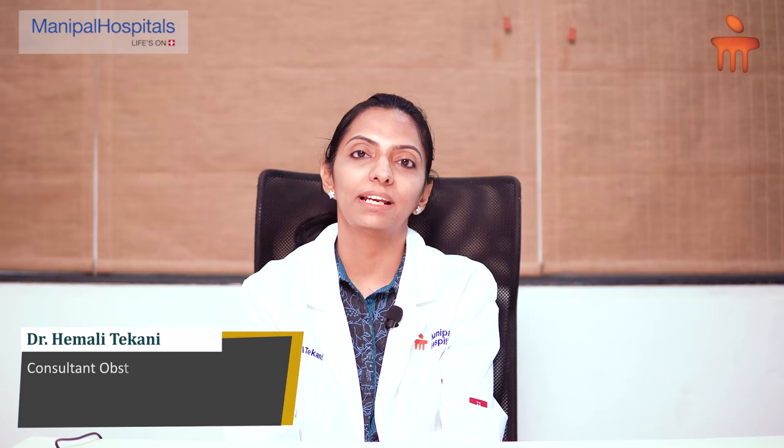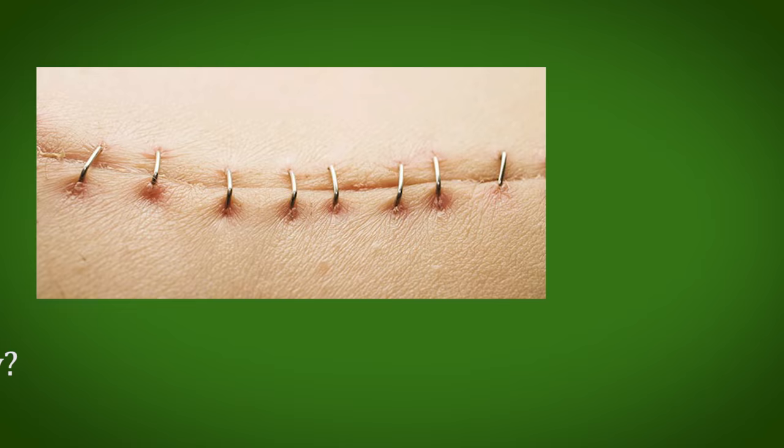Hello, I am Dr. Himali Tekani. I am a consultant obstetrician and gynecologist at Manipal Hospital's Old Airport Road, Bangalore.